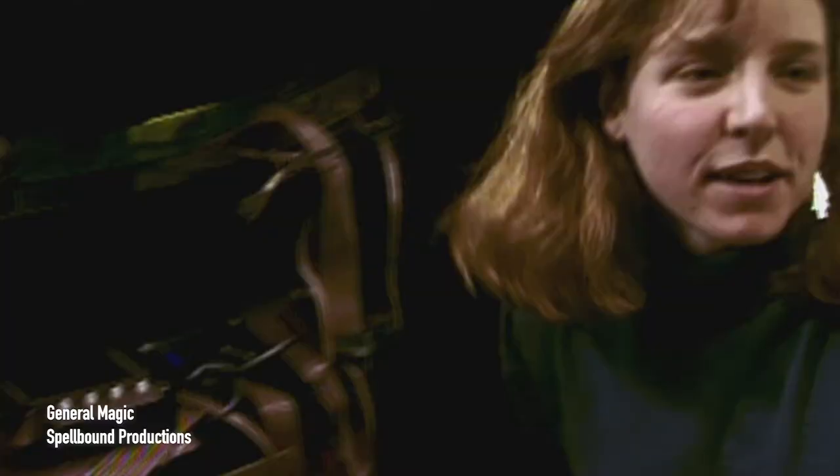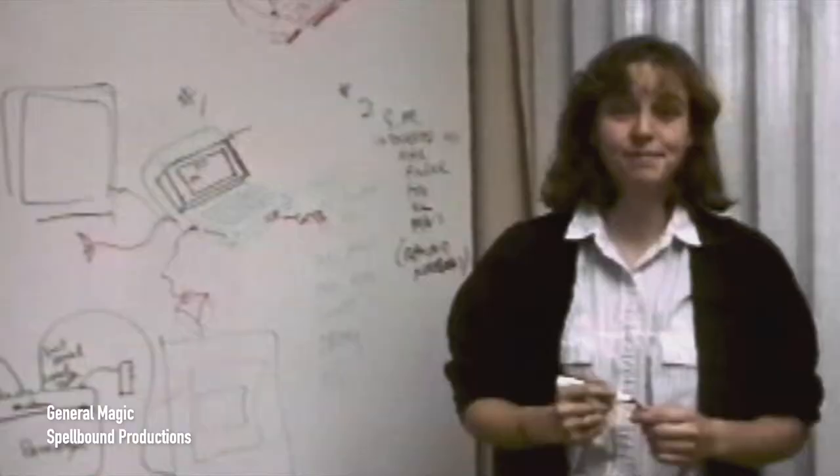In the film, we see you with the General Magic device and you say this doesn't work or it's not responding. There were touchscreens for certain applications, of course, but not for a generalized application.